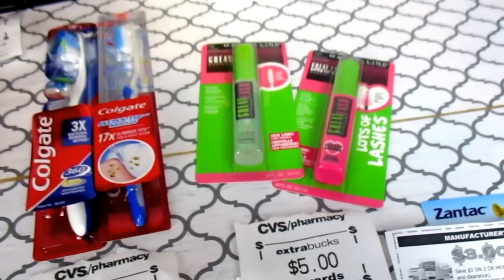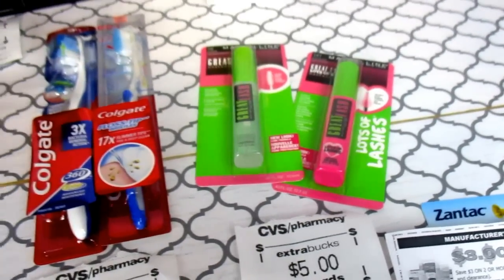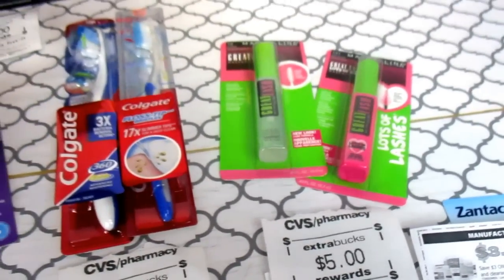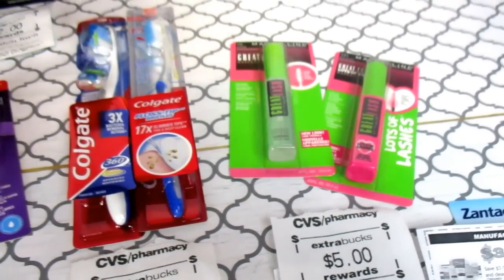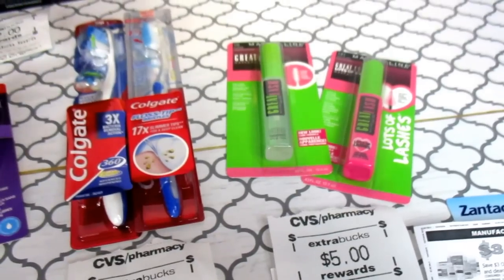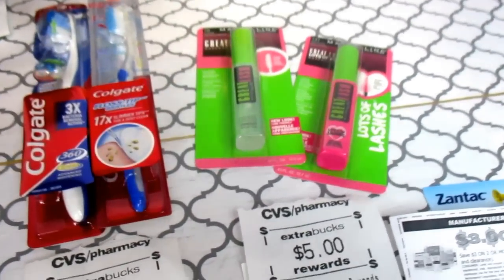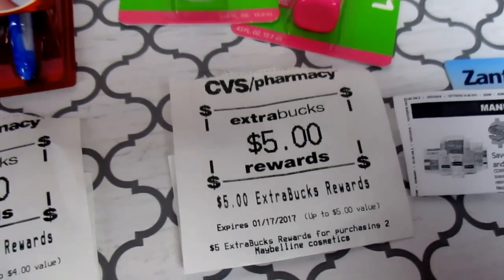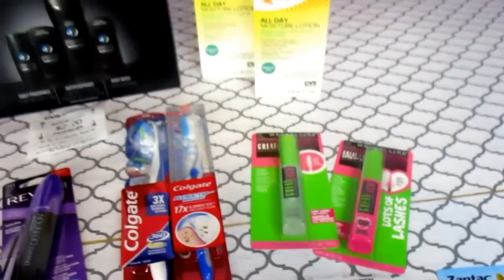I also had a $3 off of $15 of cosmetics coupon, and splitting that up between the cosmetics made it $0.75 each. So $2.75 off came off and it brought it down to $0.88 out of pocket for these two. And I got a $5 ECB. Absolutely fabulous.